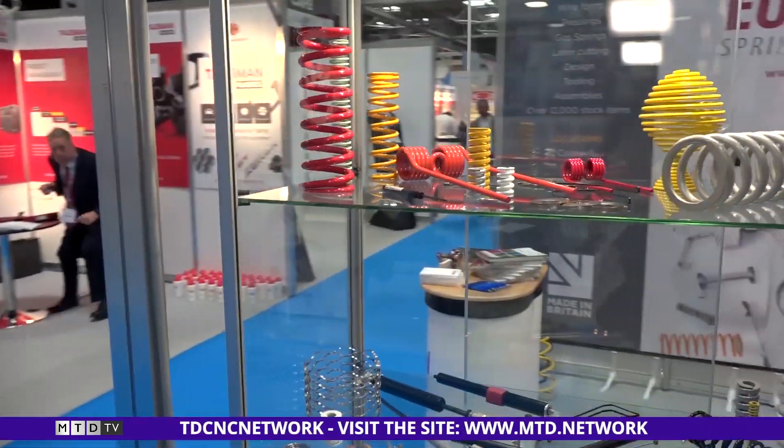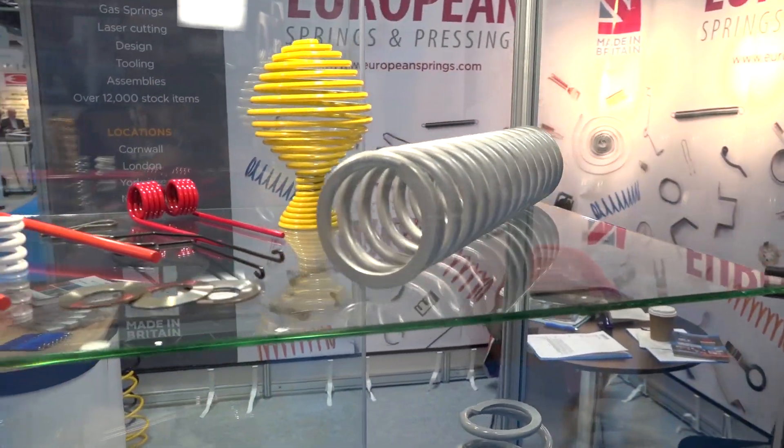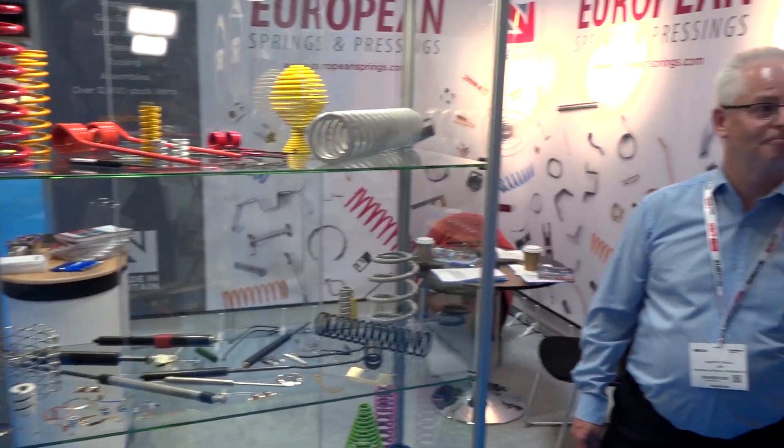Now, what do you do? Because I can kind of guess here, but just a little bit more about what you do. Well, we manufacture springs and pressings. We've also got a standard stock catalogue which has 12,000 parts, which you can buy at stock and get over three to four working days — so we're a pretty good company. Brilliant company, well good luck for the show, thank you.